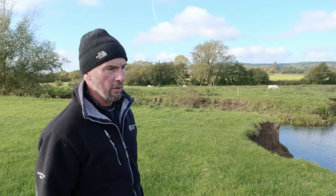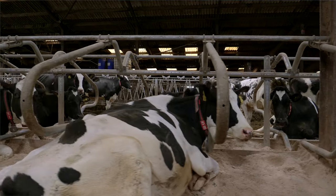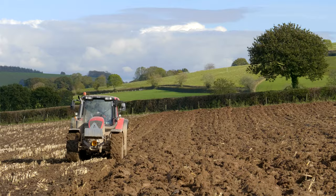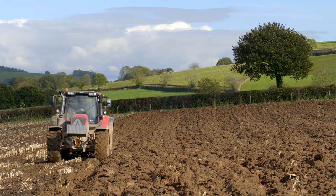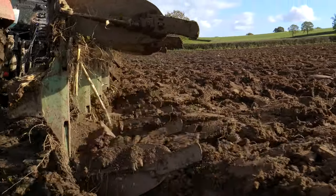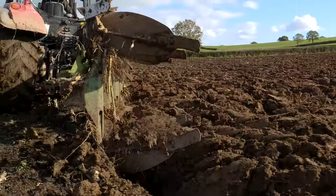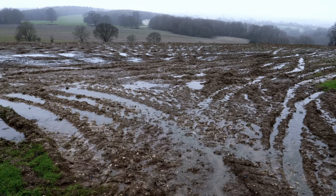The land management has changed drastically in the catchment over recent decades. The intensification of dairy farms means that tractors and machinery on the land are a lot more than what they used to be. A lot of the soils in the catchment are a high clay content, which means that they're very vulnerable to compaction. And once they're compacted, they generate a lot of runoff — very little rainfall is allowed to percolate through the soil.